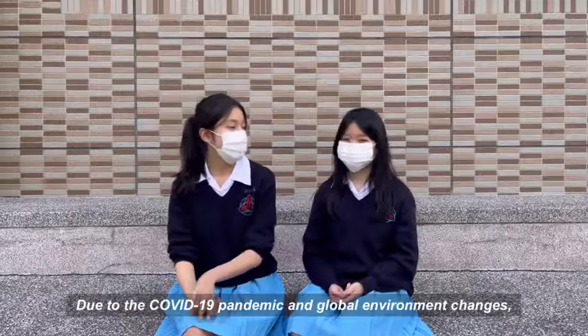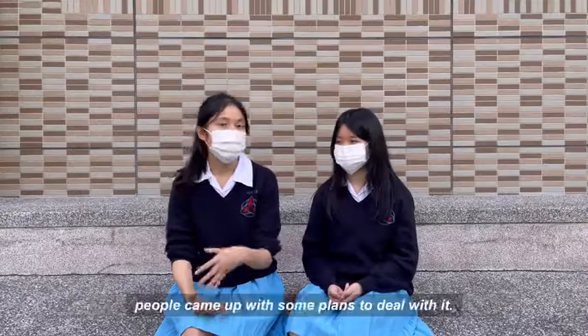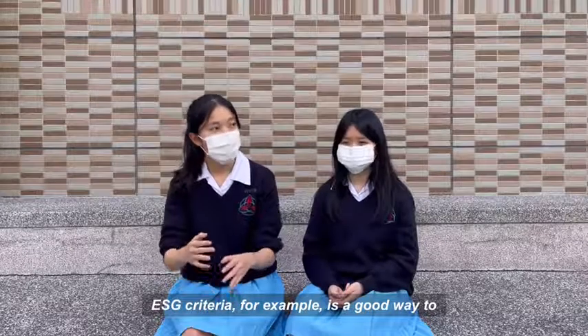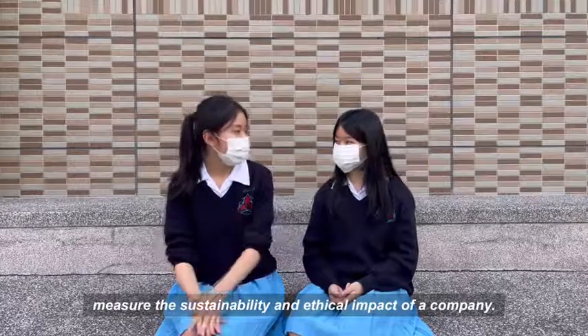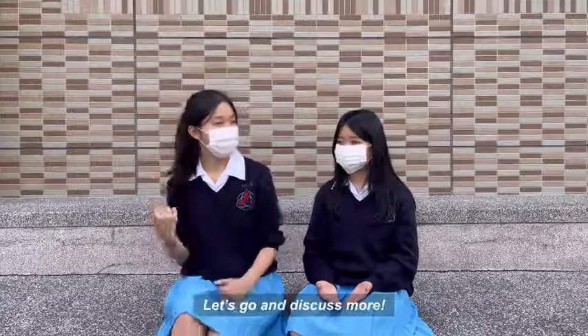Due to the COVID-19 pandemic and global environment changes, people came up with some plans to deal with it. ESG criteria, for example, is a good way to measure the sustainability and ethical impact of a company. What is ESG? Let's go and discuss more.